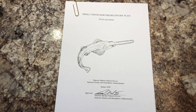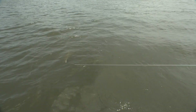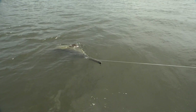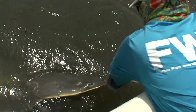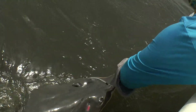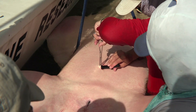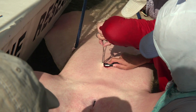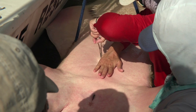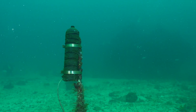Based on objectives identified in the small-toothed sawfish recovery plan, teams of scientists now sample and monitor specific areas in South Florida's coastal waters, hoping to understand more about the sawfish population status. One of the main tools used to study the distribution and migration patterns of these animals are internal acoustic tags that are inserted into the abdominal cavity and transmit data to an array of underwater receivers.